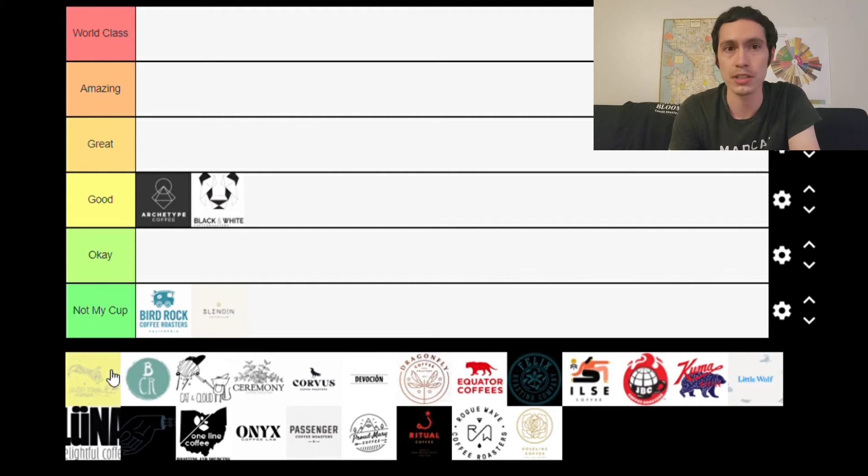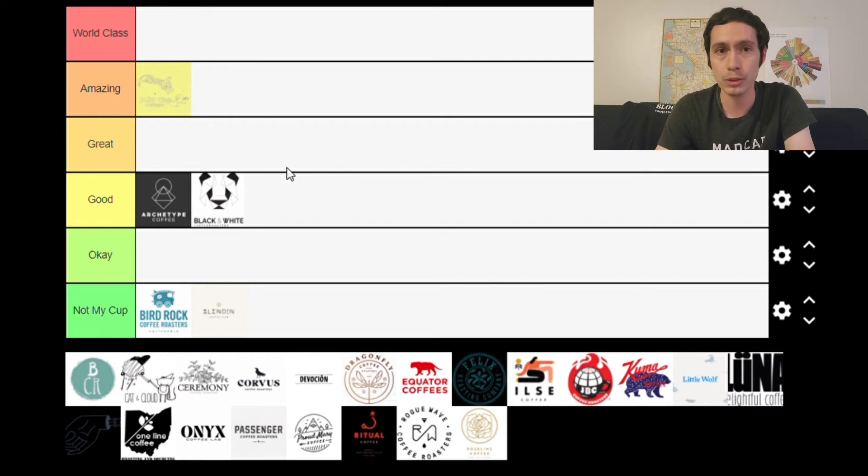Next is Blind Tiger, originally based out of Philadelphia, Pennsylvania, but they've since moved to Maine. I've only tried two of their coffees — one was an interesting anaerobic washed coffee I wasn't the biggest fan of. However, the other was the Damo, a honey-processed Ethiopia, and what I saw from that coffee was huge potential. It reminded me of Sweet Bloom's earlier days — I saw so many really nice and unique things that I could see all the potential this roaster has to offer. So I'm putting them in the Amazing category, as I genuinely feel they have world-class potential.